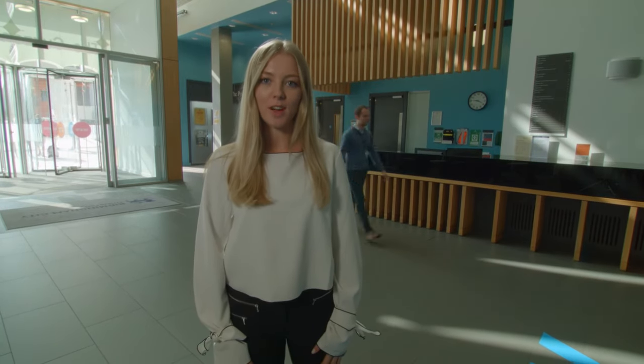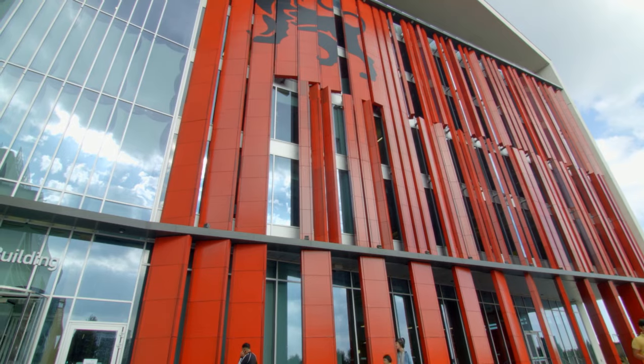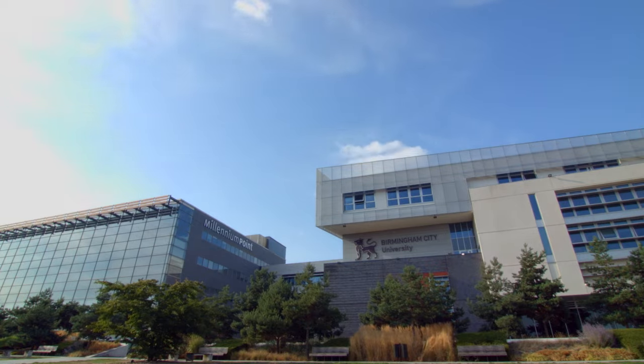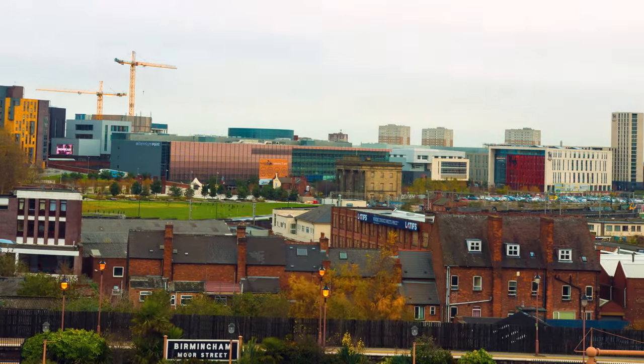Hello, today we're going to be showing you around the Curzon Building, home to the Business, Law and Social Sciences faculty. The Curzon Building opened in 2015 with an extension in 2018 and is part of the City Centre campus, five minutes away from Birmingham City Centre.